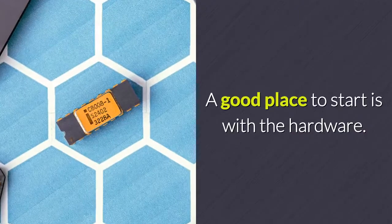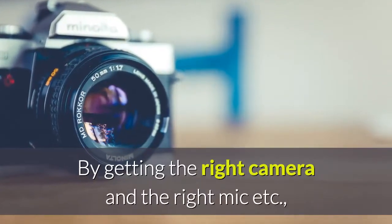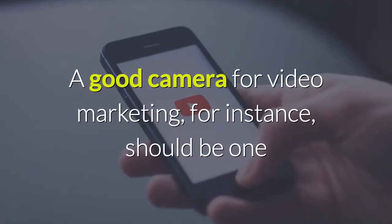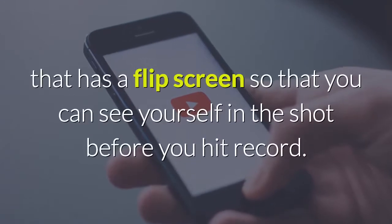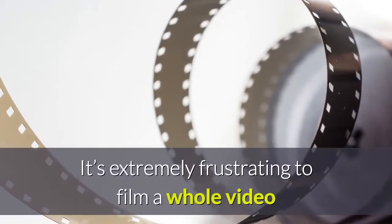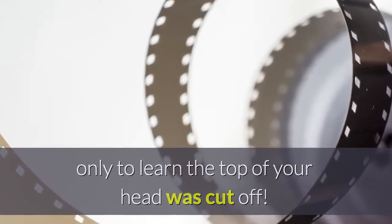The hardware. A good place to start is with the hardware. By getting the right camera and the right mic, you can save yourself a fair amount of work. A good camera for video marketing should be one that has a flip screen so that you can see yourself in the shot before you hit record. It's extremely frustrating to film a whole video only to learn the top of your head was cut off.